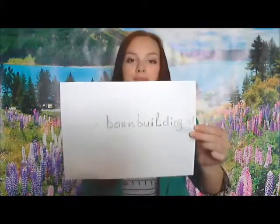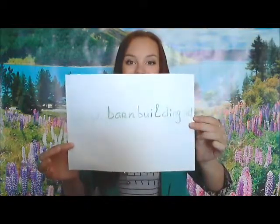You can click through a gallery of different barns online to help you decide which style of barn buildings you want. Thanks for watching my video — visit our website at barnbuildings.net because we've got a lot more content.